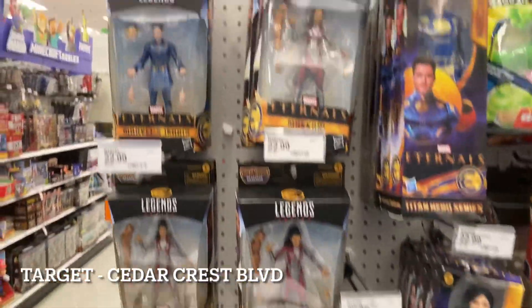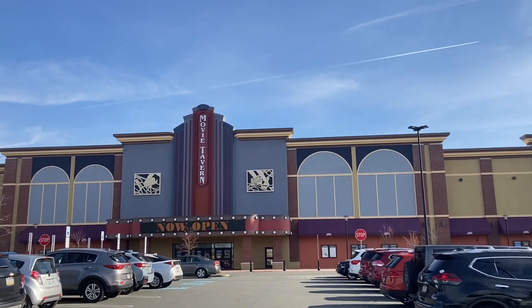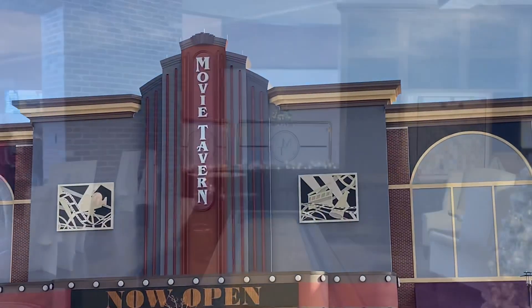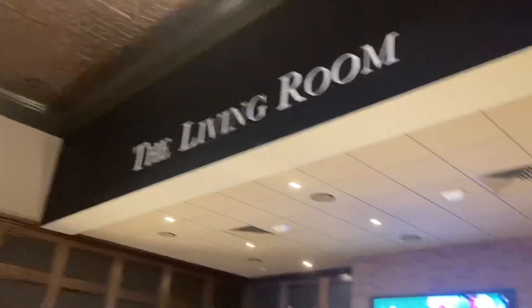We are out of here and going to see Ghostbusters Afterlife. Maybe I'll show you the intro or something. This is the living room area of the bar because it is a draft house where you can eat and drink while you watch the movie. So we're going to go in and enjoy Ghostbusters Afterlife.